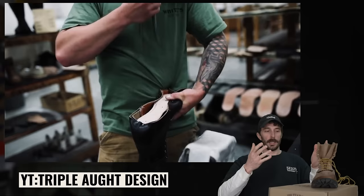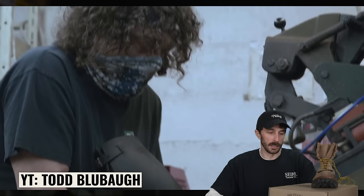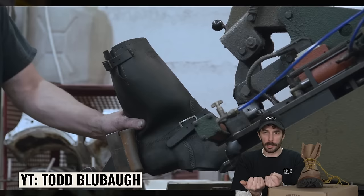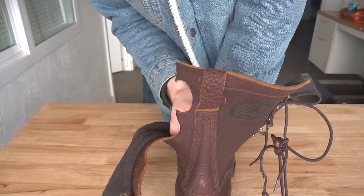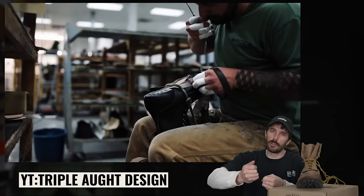The way they actually do this process is different from other brands — they don't hand-last them like their competitors. They have machines that last a big portion of the boot: a machine grabs the upper, stretches it, glues it, pulls it tight, and wraps it around the last automatically. It makes the process faster and more accurate, but it doesn't allow them to use quite as heavy leather like that 3.5mm leather we see sometimes, and it's just not as traditional or handmade.